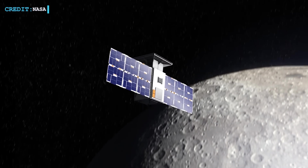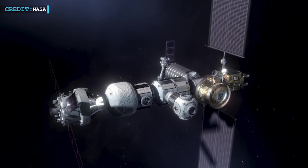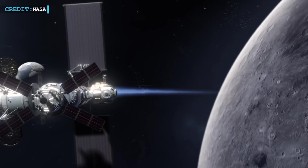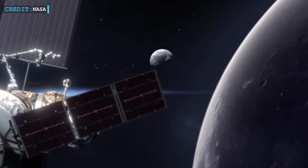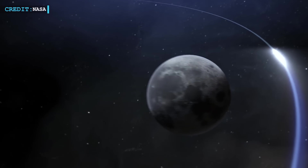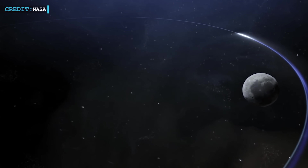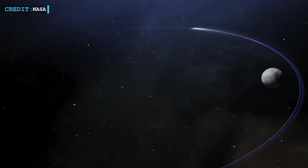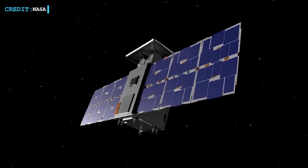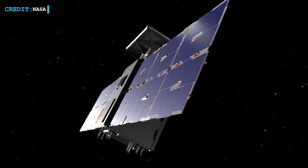In order to assess the stability of that orbit before upcoming Artemis missions — such as the Lunar Gateway, which will function there — the NASA-funded mission will enter a nearly rectilinear halo orbit around the Moon. By connecting to the Lunar Reconnaissance Orbiter, it will test autonomous positioning capabilities as well. In total, NASA has agreements with Advanced Space and Rocket Lab for around $30 million for CAPSTONE.